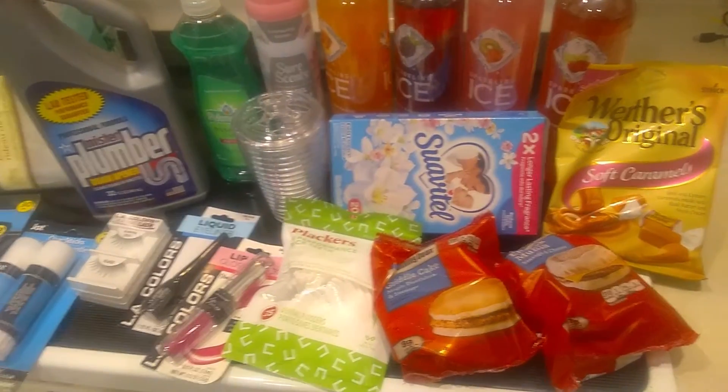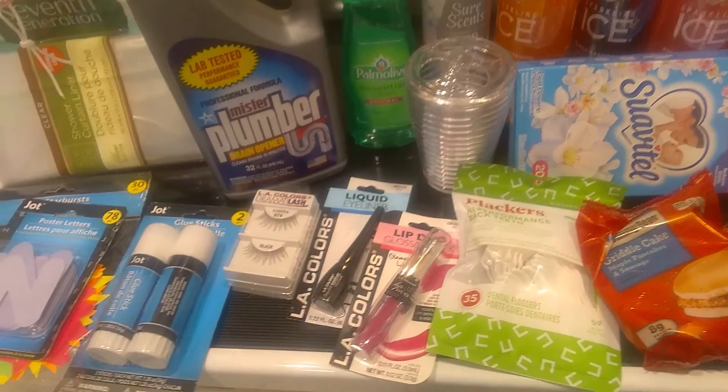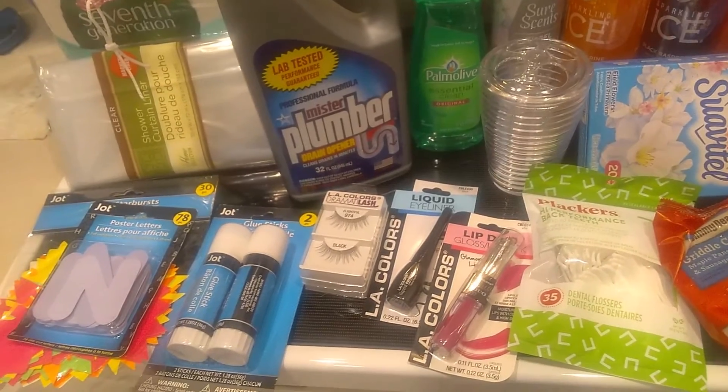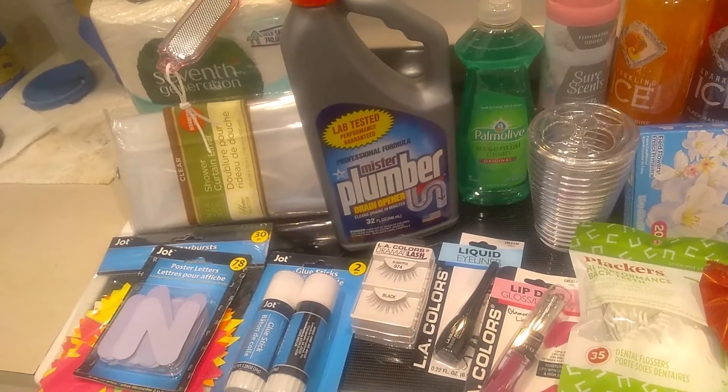I got a couple of breakfast sandwiches for Monday and Tuesday, because after Tuesday your girl is going to be on vacation for my birthday. I got some placards to clean my teeth, I got some lip gloss, some liquid eyeliner, some more lashes, some glue, and letters for a project.